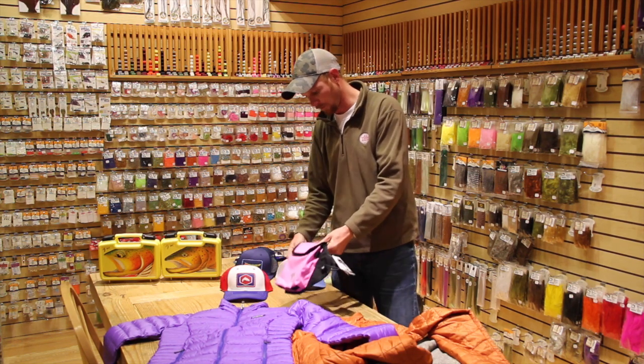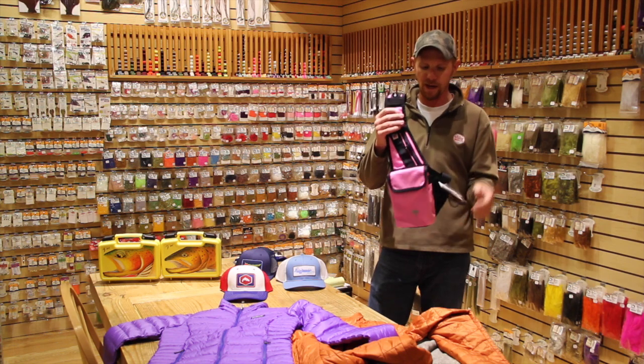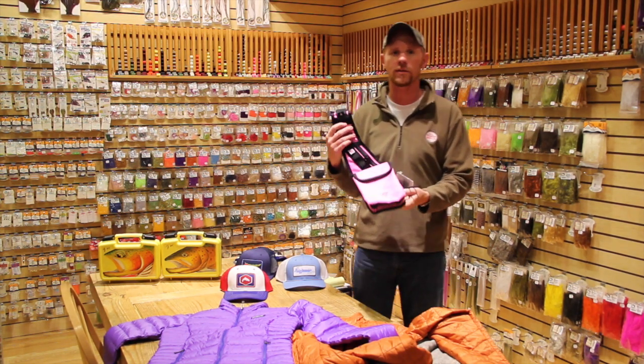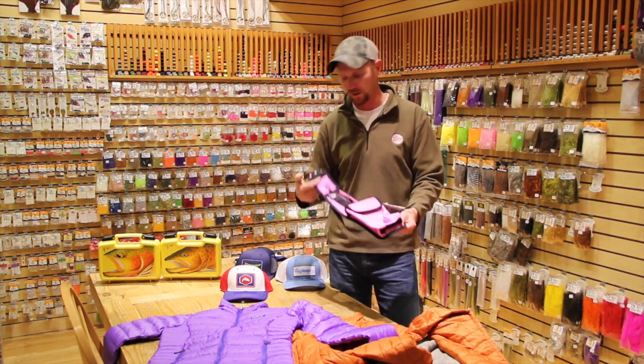For kids out there, this year brand new from Vitavu Pax is the kids sling pack. Perfect for your young kid to take fishing — to hold drinks, fly boxes, snacks, or anything else. A perfect little fit for the little angler in your life for sure.